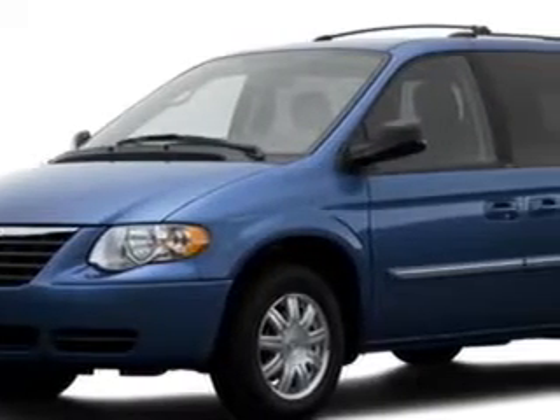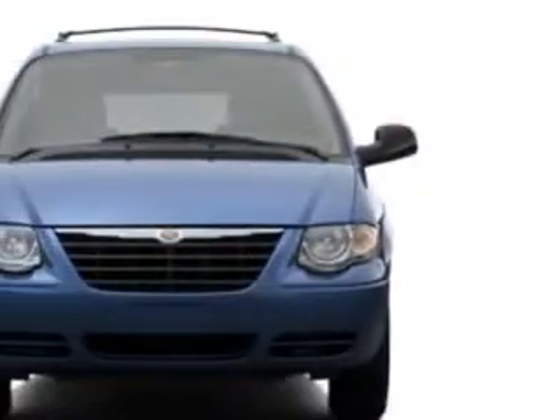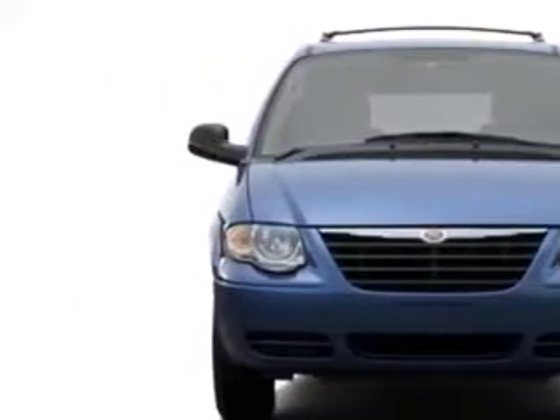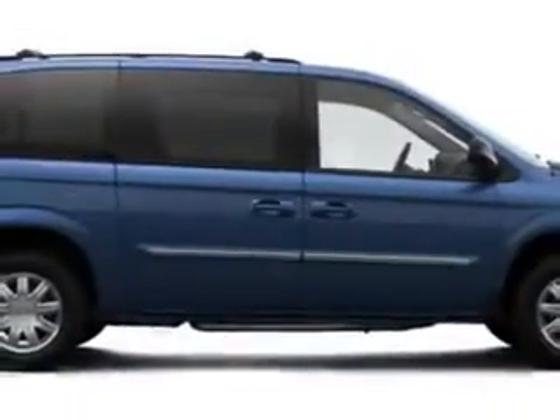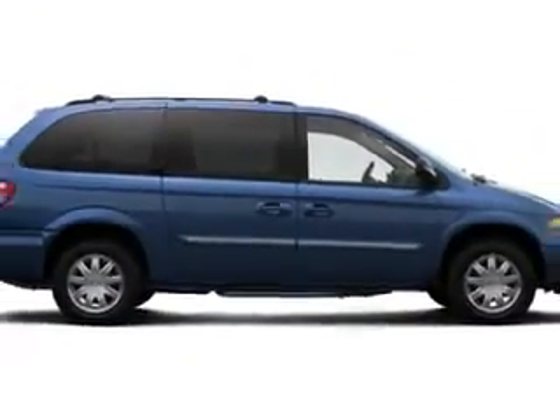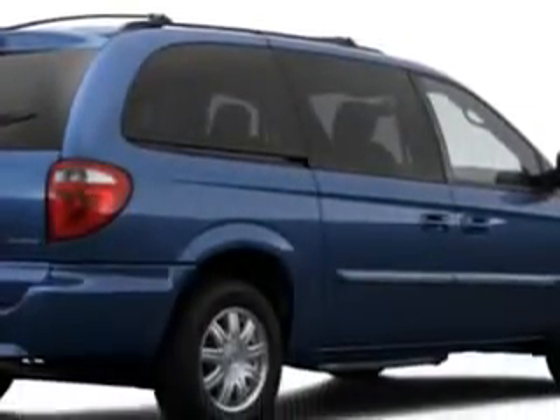Suburban Volvo Palm Beach knows you want more in a car — you have a purpose for your vehicle. Imagine driving this gold 07 Chrysler Town & Country Touring, equipped with a six-cylinder engine and an automatic transmission with 76,897 miles.